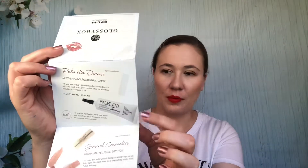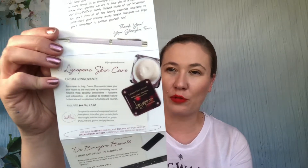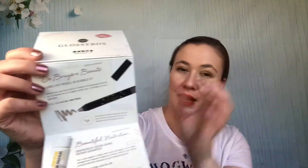This next box had an antioxidant mask that I still haven't finished — it's still in my collection. There was a hydrating liquid lipstick from Gerard, a bright red that's still in my collection. I used up a lycopene moisturizer. I passed along an eyeshadow stick, and I used the shampoo but don't remember anything about it. These are going to be from 2016, so I might not remember much unfortunately.